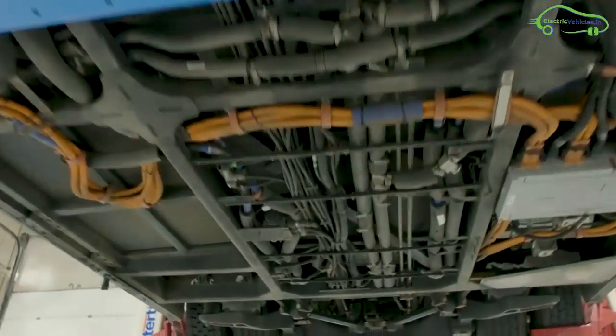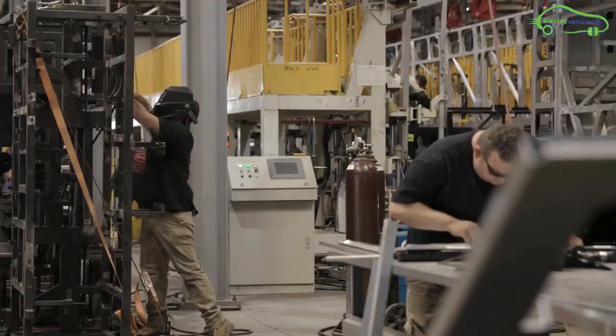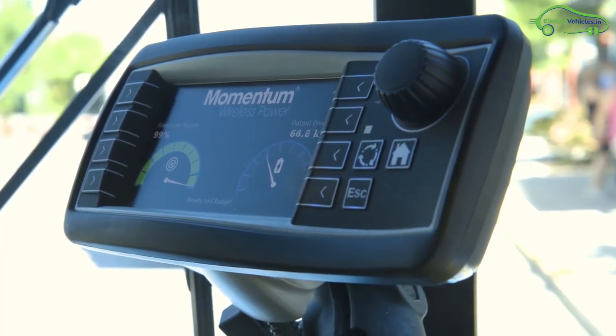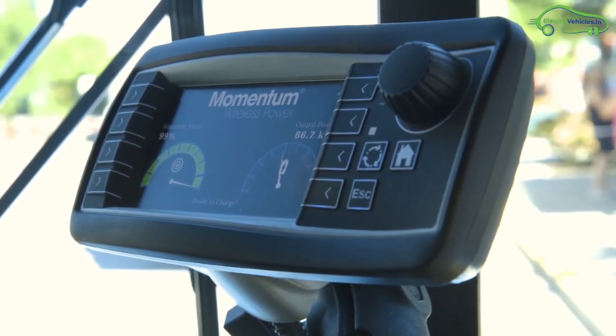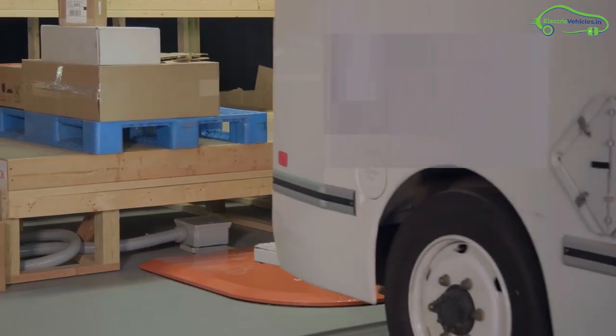The company now plans route expansion and will add 10 new electric buses to its fleet in 2020. All buses will be fitted with Momentum Dynamics wireless charging receivers, and Momentum will provide three additional on-route charging stations, each capable of delivering 300 kilowatts.